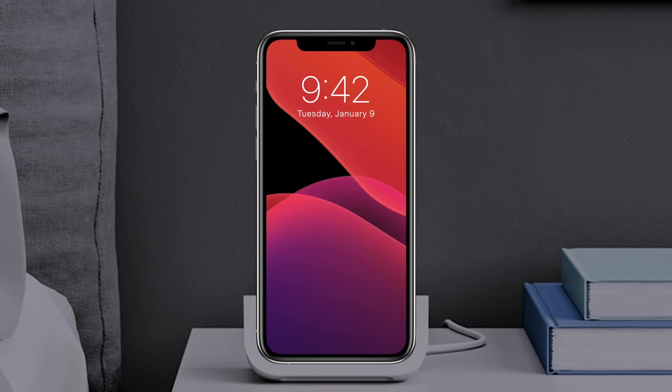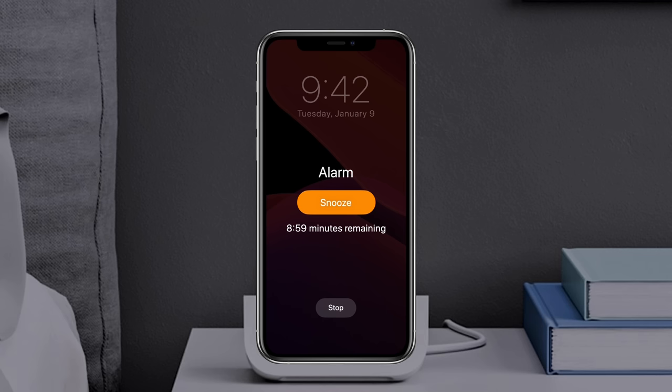If you've ever set an alarm on your iPhone and used the snooze button for some extra sleep, you may have noticed that it counts down from 9 minutes exactly. Apple made the decision deliberately, and I'll explain why right now.